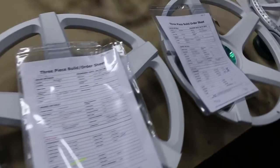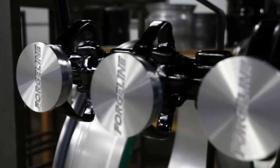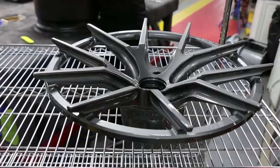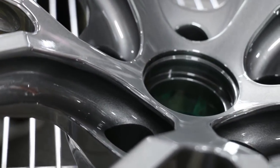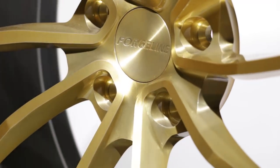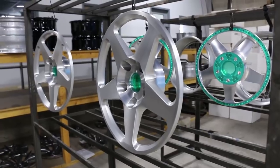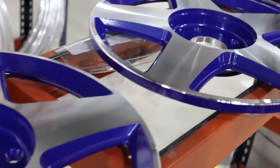After grinding, the wheel is prepped for its final finish application, which could be a number of standard colors and styles or even a custom color. Forgeline prides themselves on delivering wheels in a variety of finishes and textures. Sometimes you need to look closely to see that the wheel face is actually brushed aluminum — the finish is a semi-transparent powder coat that adds color but allows the natural brushed appearance to remain visible.